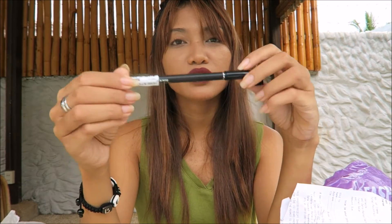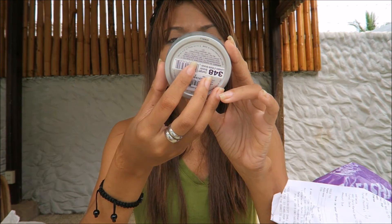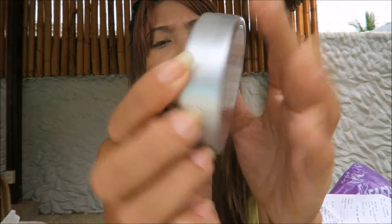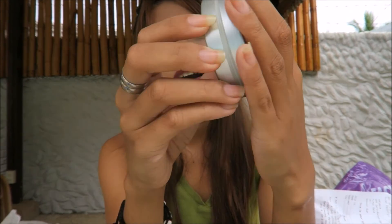The beauty blender is 199 pesos, the OMG nail polish is 27 pesos, and the eye pencil is 60 pesos. Oh, I love this one — I always wanted a highlighter. It's so hard to find a local highlighter here in the Philippines; you have to buy high-end products. But I found this — I don't know if it's a highlighter, but it's Mega Glow Illuminating Powder. It looks like a highlighter to me because of the shiny, shiny colors — shiny emerald. It's 349 pesos and I'm so excited to use this.